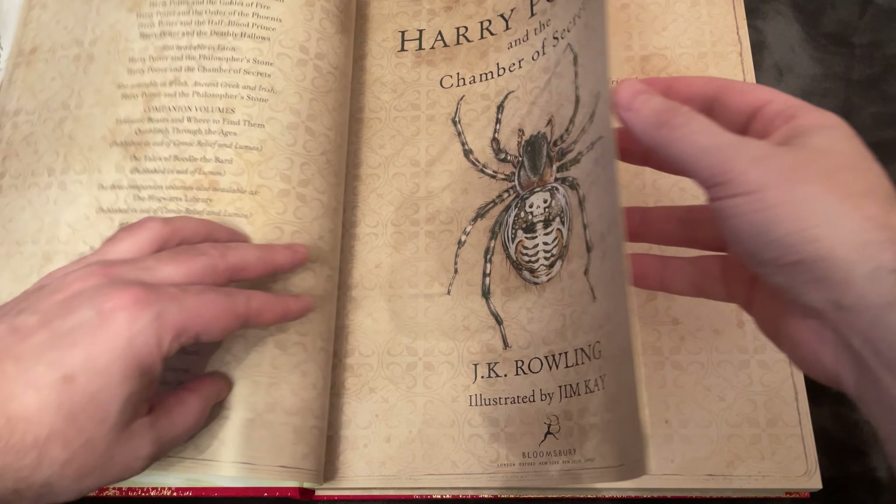And then there's the Death Day party. Nearly Headless Nick, instead of having a birthday, has a Death Day party. Here you see the Death Day party and all the creepy accoutrements that come along with it. Here's Nearly Headless Nick on his dead ghost horse.